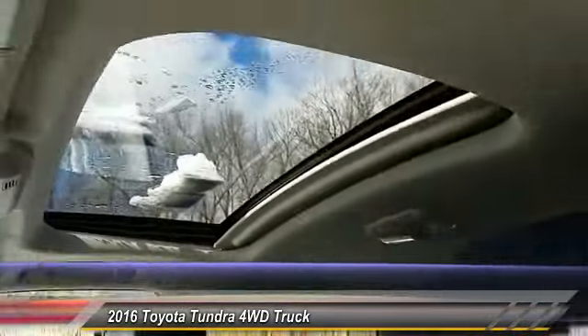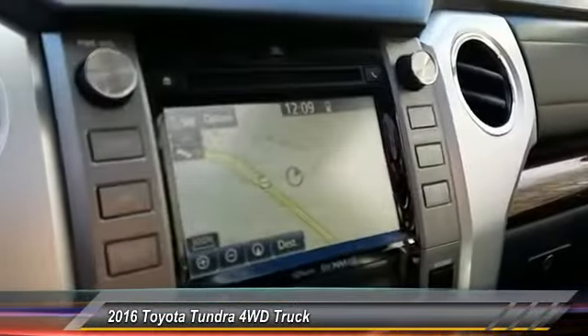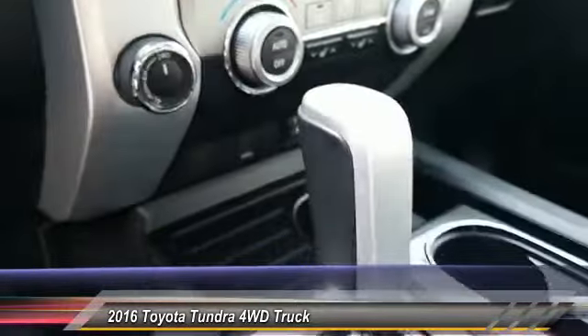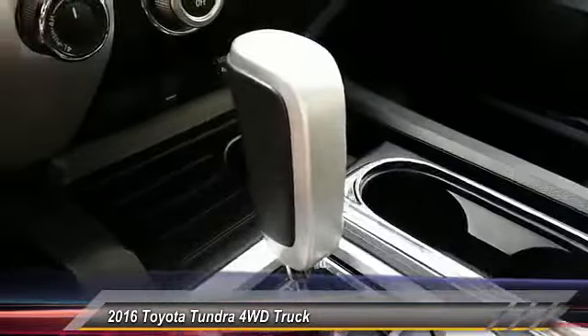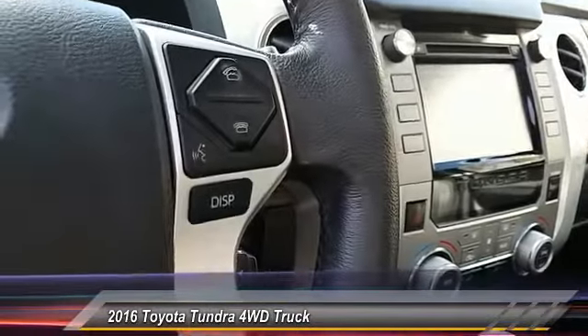This vehicle has less than 35,000 miles. Here are some of this vehicle's great options: traction control, keyless entry, backup camera, navigation system, tow hitch, anti-lock braking system, audio control, stability control, leather-wrapped steering wheel, and Bluetooth.